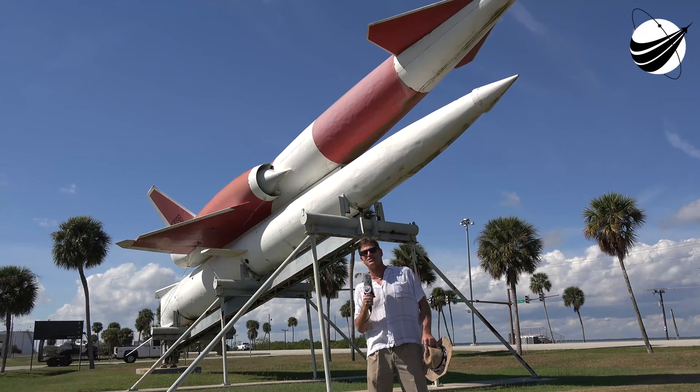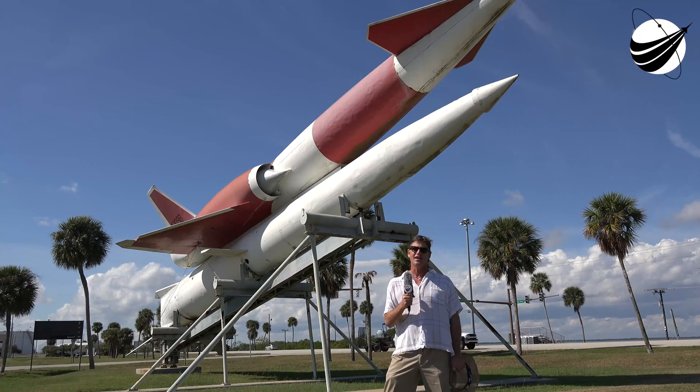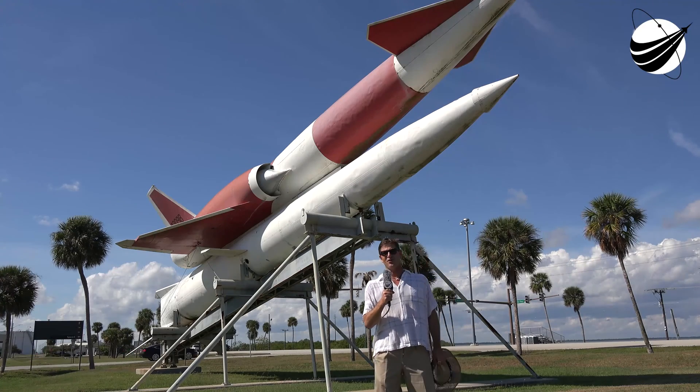Anyway, just wanted to give you a little backstory because we're heading out to the pads. We're going to have a great view and some great coverage of this launch for you. But for now, it's Randy Coppola, U.S. Launch Report and Veterans Space Report.